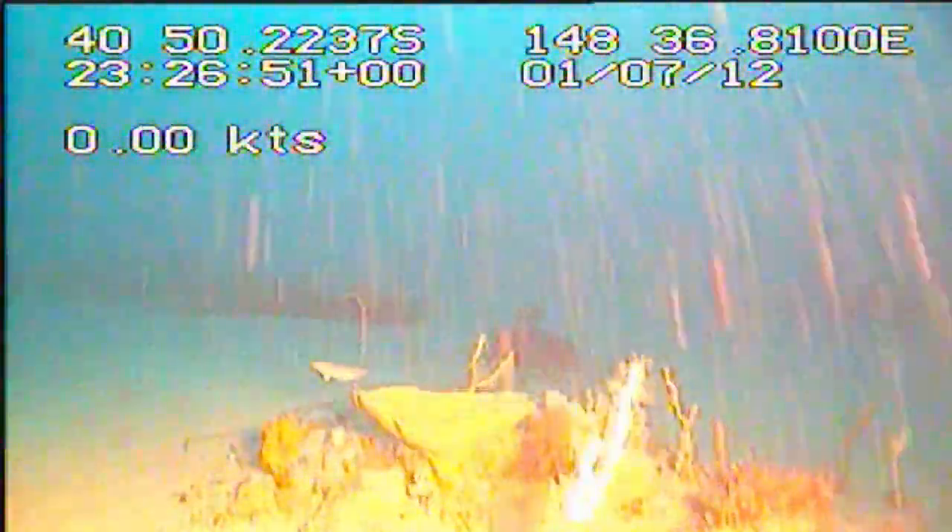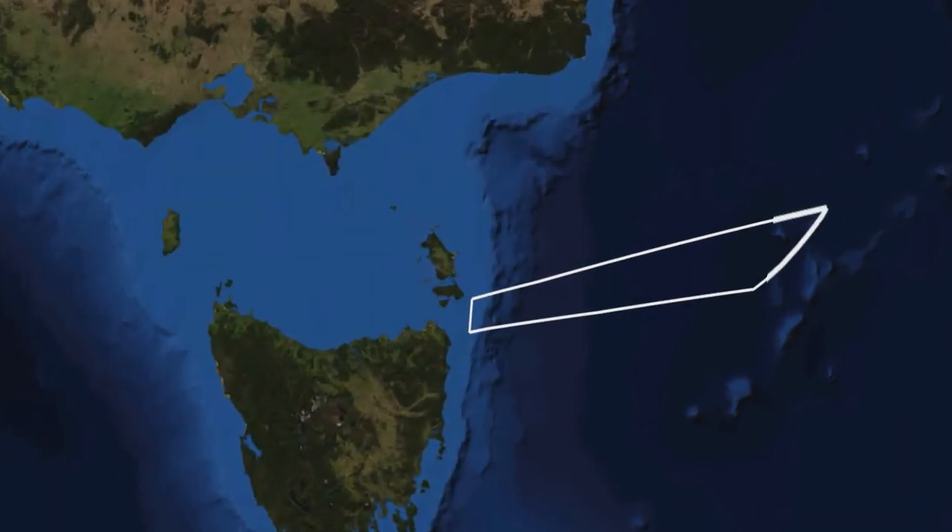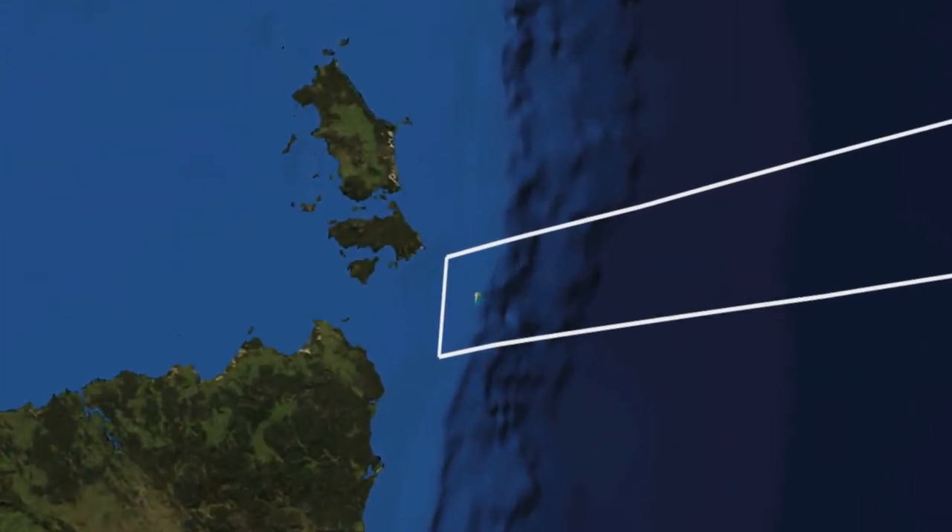These sharks are listed as a threatened species. The mapped area of the Marine Reserve is located about 50 kilometres southeast of Flinders Island on the outer continental shelf.